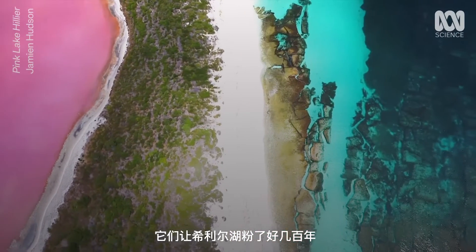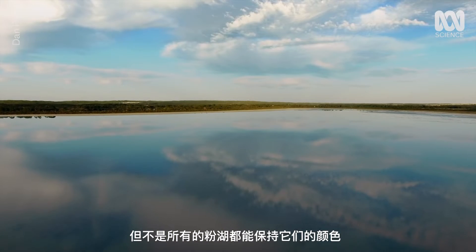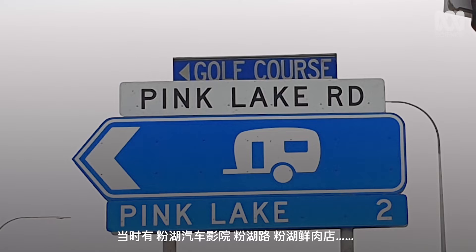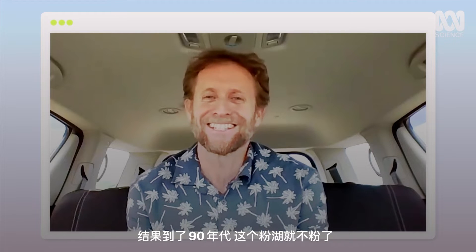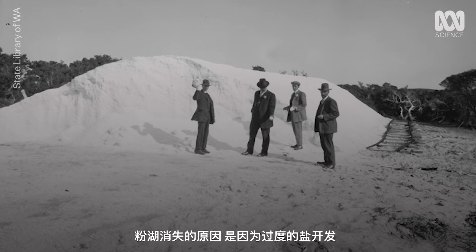With the help of these critters, Lake Hillier has been pink for centuries. But not every pink lake keeps its colour. This is the same lake as what I saw before — it's no longer pink. It lost its pinkness. Lake Hillier is popular now, but in the 80s it was Pink Lake that got people excited. You had the Pink Lake Drive-In, Pink Lake Road, Pink Lake Butchers, and all these commercial businesses named after Pink Lake — and the lake hasn't been pink since the late 1990s. Pink Lake lost its hue due to excessive salt harvesting.